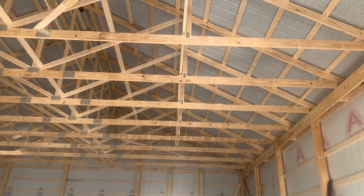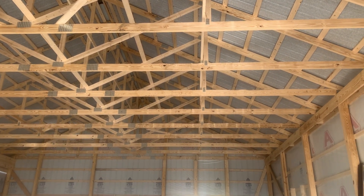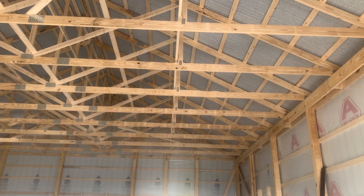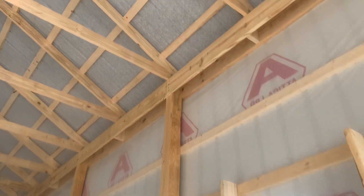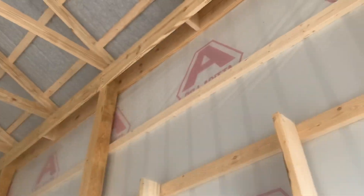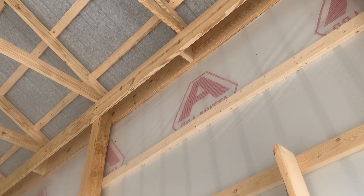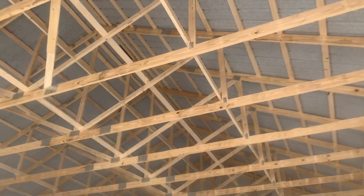Four foot on center truss spacing here. We're not an eight-, nine-, ten-, or twelve-foot company — we believe in more lumber, more wood. We put our trusses four foot on center. You can see one is on the post, the three-ply, right there. Where it's not, we put that two by six bracing right there to secure it. This building has a 6/12 pitch.